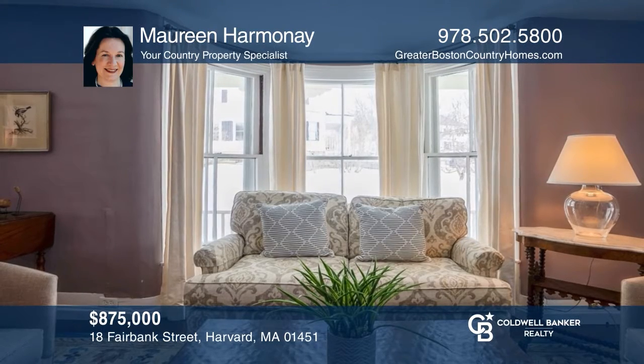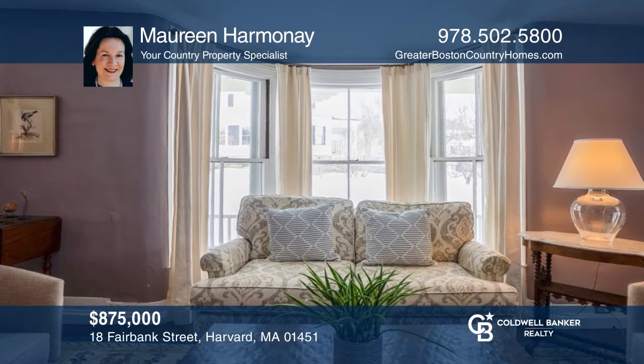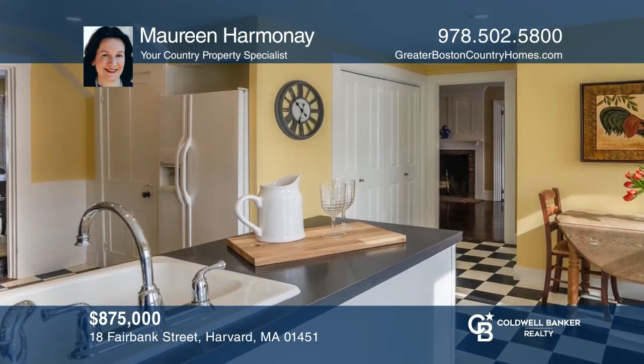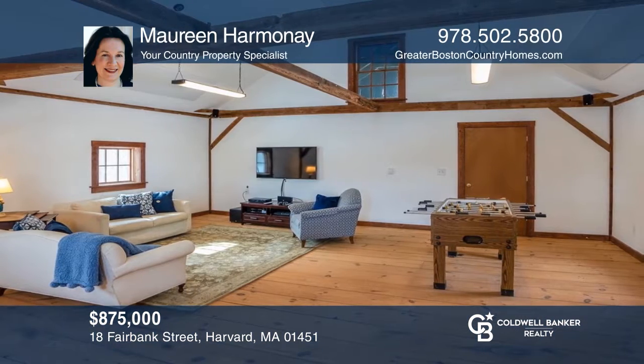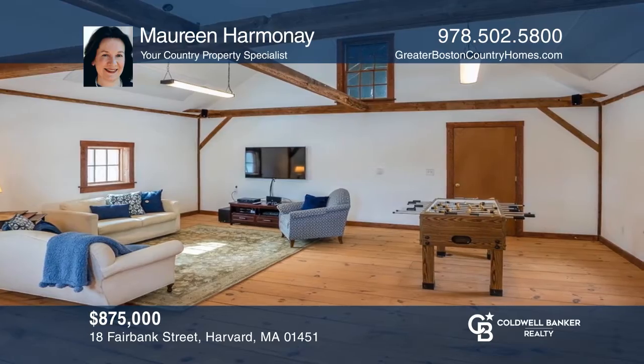This rambling 1825 Greek Revival farmhouse offers a wrap-around veranda, picket-fenced yard, attached barn, beamed bonus room in the former barn loft, country kitchen, cozy den, and four staircases. This home won't last long. Schedule a tour with Maureen Harmonie.